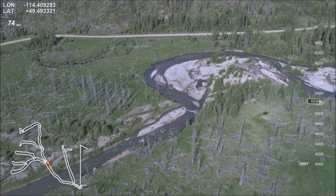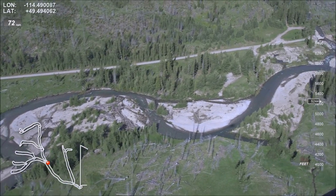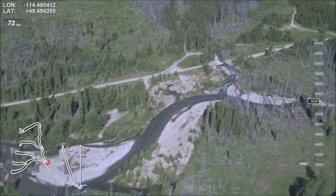Mark woody debris, then mark an inside bend gravel deposit area with woody debris. Here's the confluence of Lynx and Goat Creeks, with Goat Creek entering on the right bank. Mark woody debris.